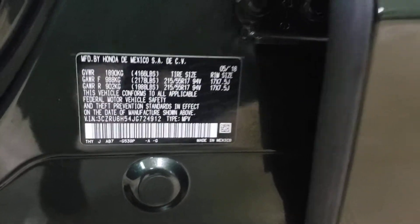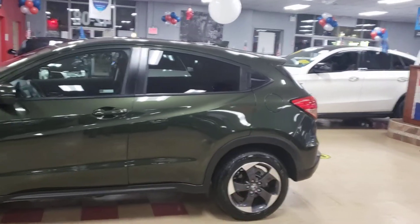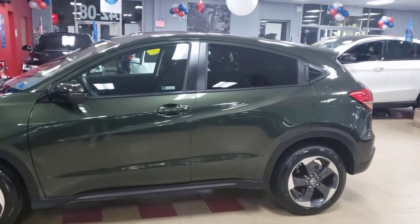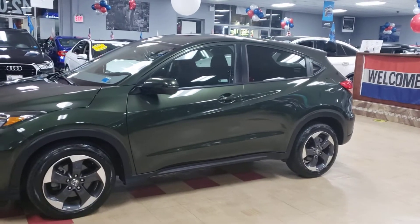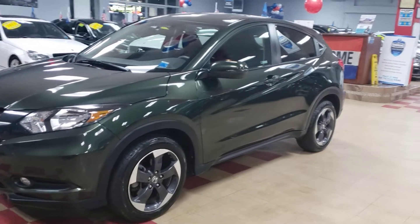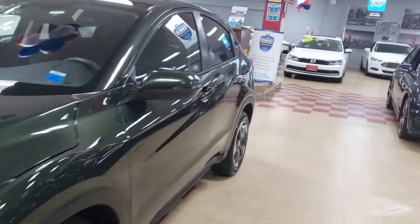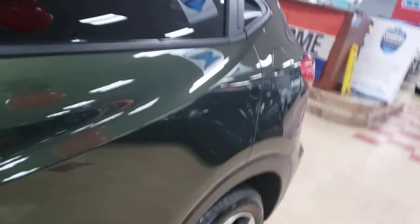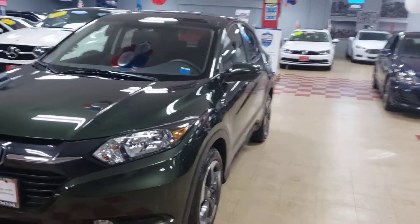Let me just check the year so I'm not saying a different year the whole video. This is an '18 — bam. All right, let's get started. This is a 2018 Honda HRV in the money green. Money green — look, if you want to drive around in the color of your money, this is the one for you. This is the money green 2018 Honda HRV EX. Let me go close the door.